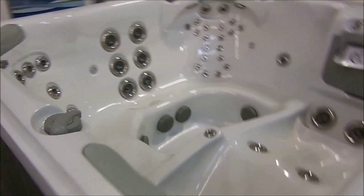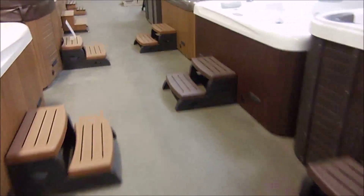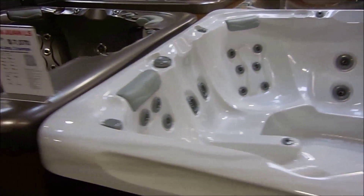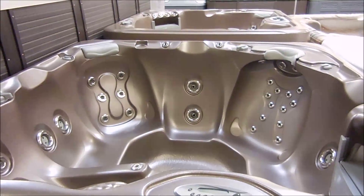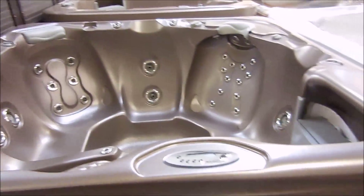We've got new orders so you can pick your colors and options. I've got these floor models all discounted. See something you like — if the price doesn't make sense, make an offer. If it's reasonable, we'll work it out. We want to put you in a hot tub, so don't be afraid to make an offer.